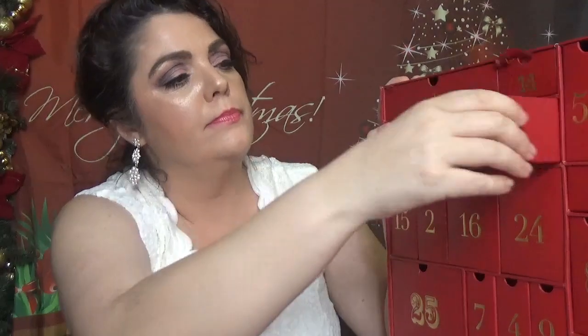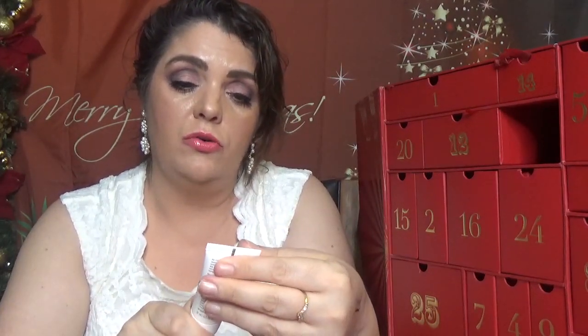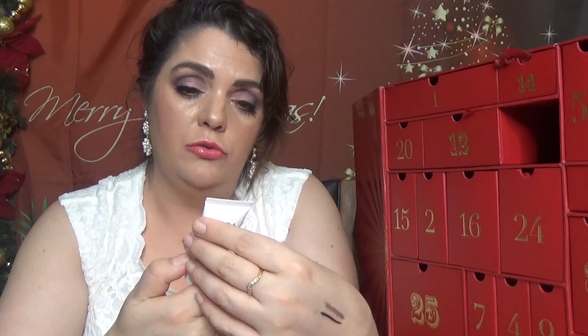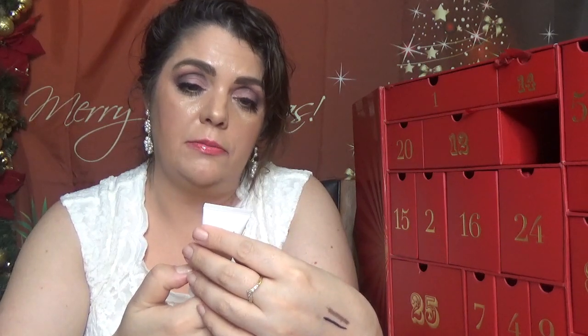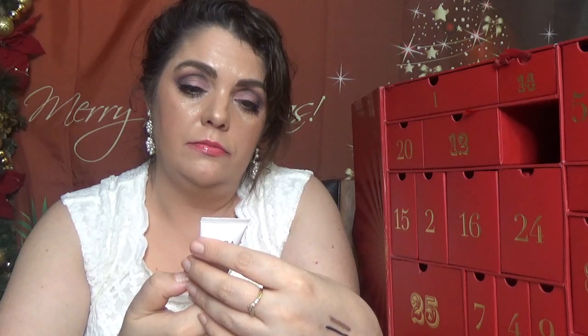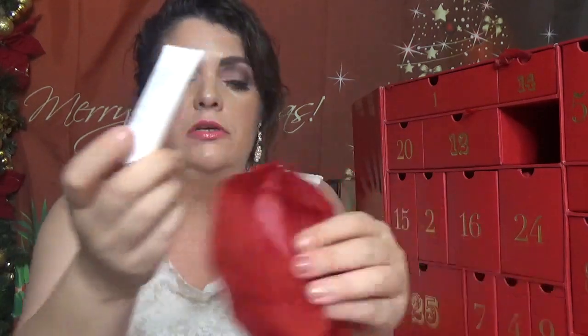Day number nineteen — we have a Nip+Fab product. This is the Overnight Hydration Therapy natural beauty inner calm. It looks like a sleeping mask — it's an overnight treatment in 15 milliliters. They actually have their own advent calendar as well.